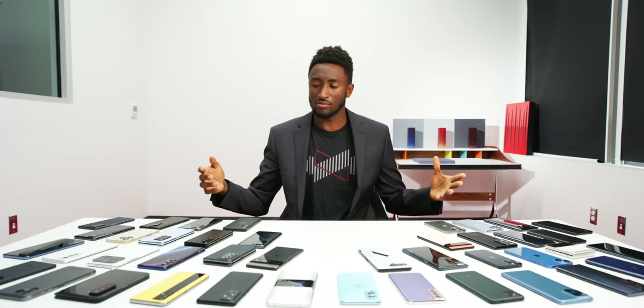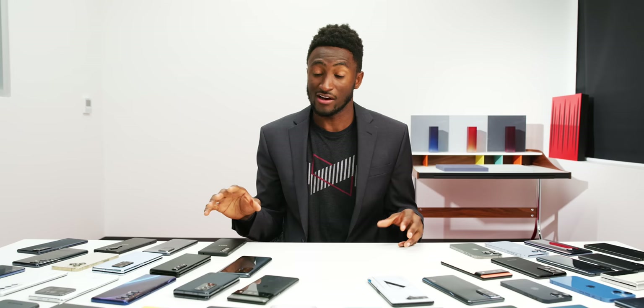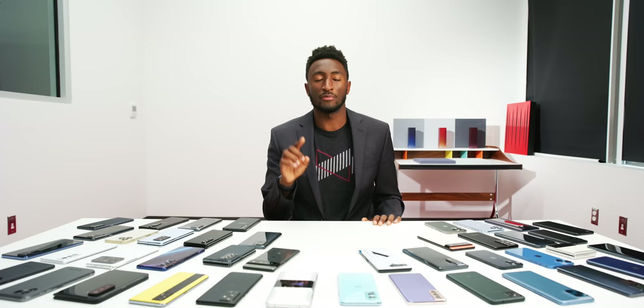Each one of these categories is going to have an overall winner, and that winner will get a shiny, super cool MKBHD edition trophy. But then also we'll probably have a runner-up and maybe even some honorable mentions depending on how close the category is. Honestly, some of these are toss-ups but some of these are pretty firm winners for sure.